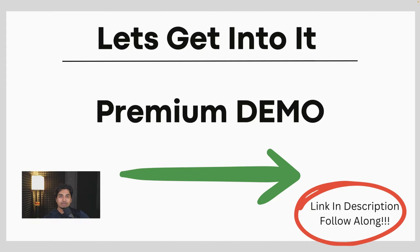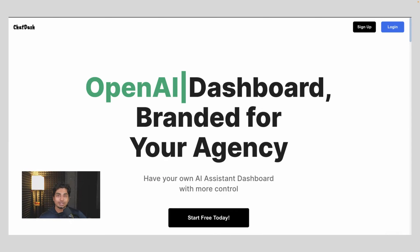We are going to get into the premium demo of this software. I highly recommend you go down to the description, fill out a free account, and follow along so you can set everything up as I do and get started white labeling VoiceFlow to start your AI automation journey. The software is called ChatDash.